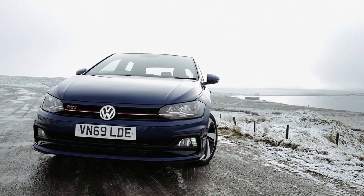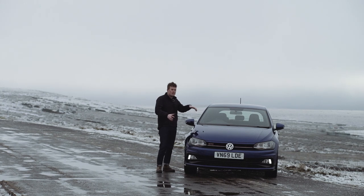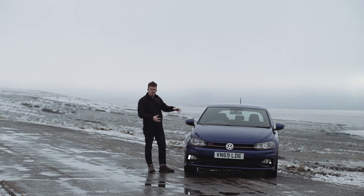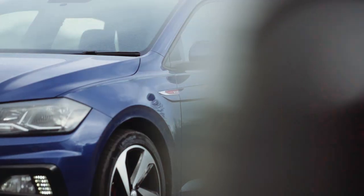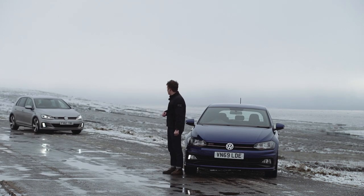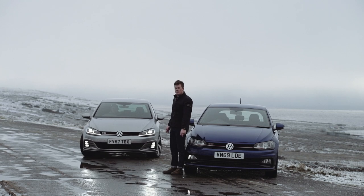With new hatchbacks being as big as saloon cars, we want to see if this new Polo GTI - supposed to be the more nimble, more drivable version of the Golf and a homage to the Golf GTIs of old - can hold its own against a Mark 7.5 Golf GTI.